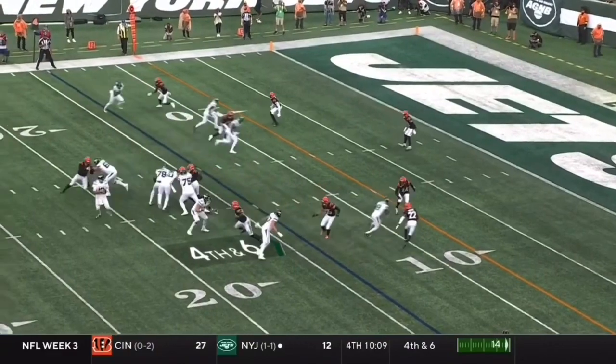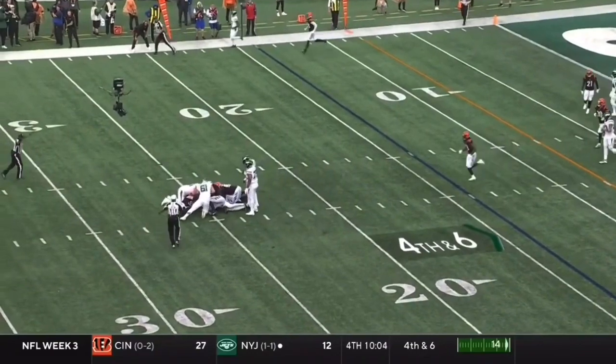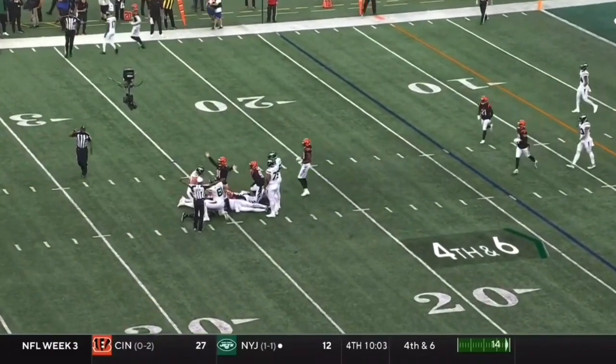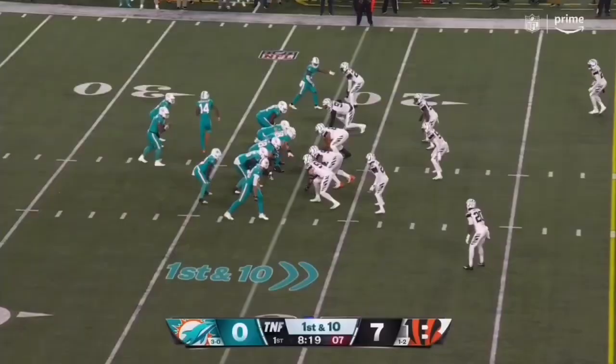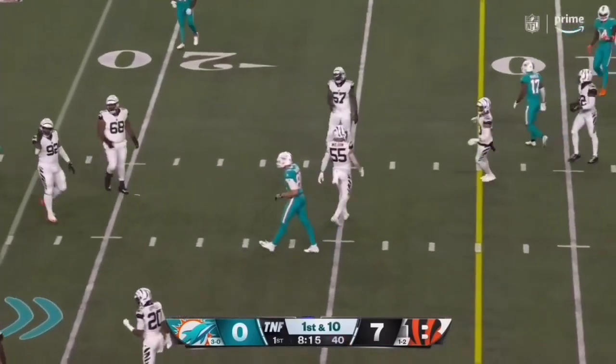Wide formation. And once again, Trey Hendrickson off the edge, just like we've been seeing all game long. Shurfield is the man in motion, and that's deflected and incomplete.